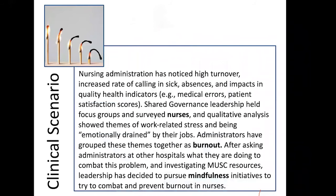We're going to use this scenario to work through the PICO process. Nursing administration has noticed high turnover, increased rates of calling in sick, absences, and impacts on quality health indicators such as medical errors and patient satisfaction scores. Shared governance leadership held focus groups and surveyed nurses, and qualitative analysis showed themes of work-related stress and being emotionally drained by their jobs. Administrators have grouped these themes together as burnout.